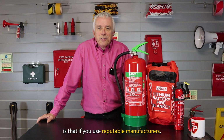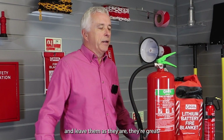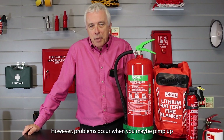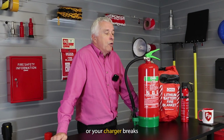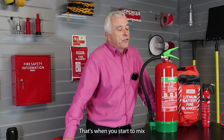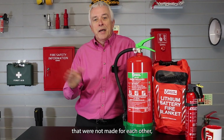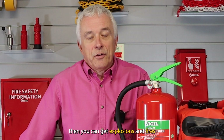What is important is that if you use reputable manufacturers and leave them as they are, they're great. However, problems occur when you maybe pimp up something. Say you've got an electric bike and you think you can get a more powerful battery, or your charger breaks and you buy another one from an online marketplace — eBay, Amazon, etc. That's when you start to mix and match, and when you use products that were not made for each other and not tested together, you can get explosions and fires.